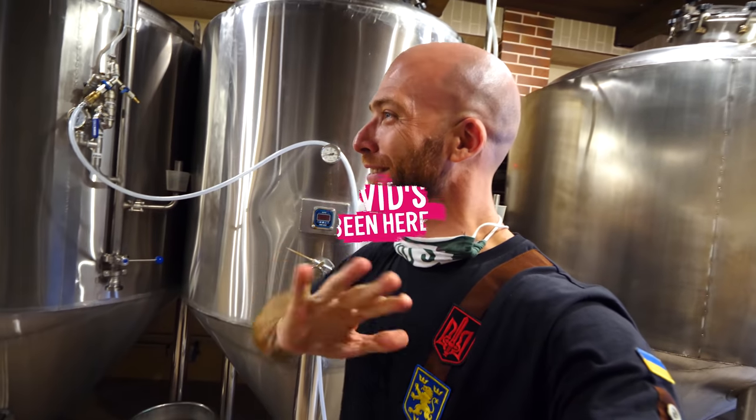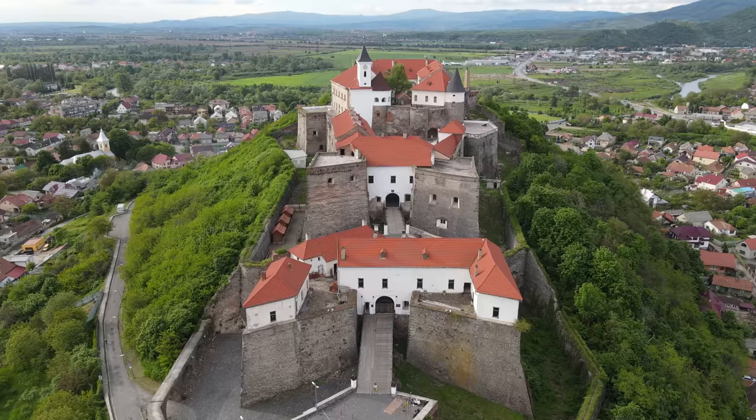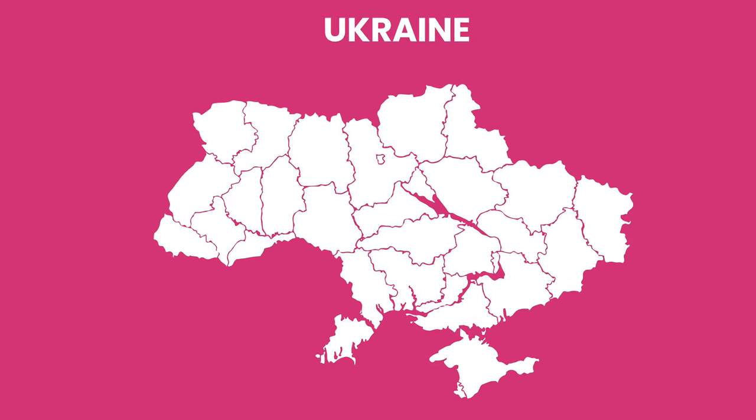I love this place. What a hidden gem in Ukraine. So happy to be here. What's up everyone? This is David Hoffman from David's Been Here coming at you from Mukachevo, Ukraine.